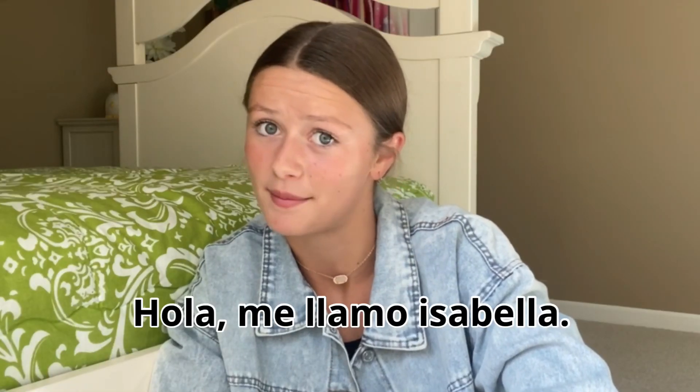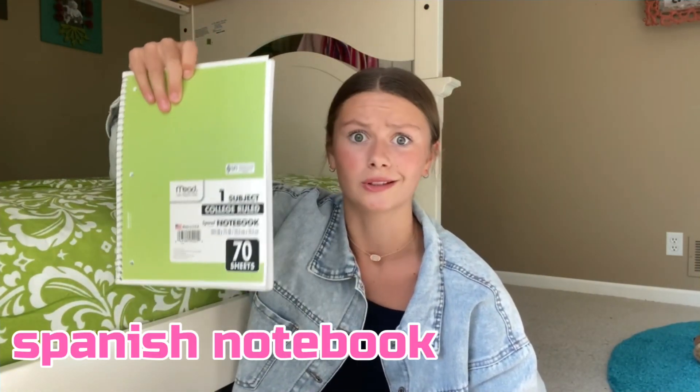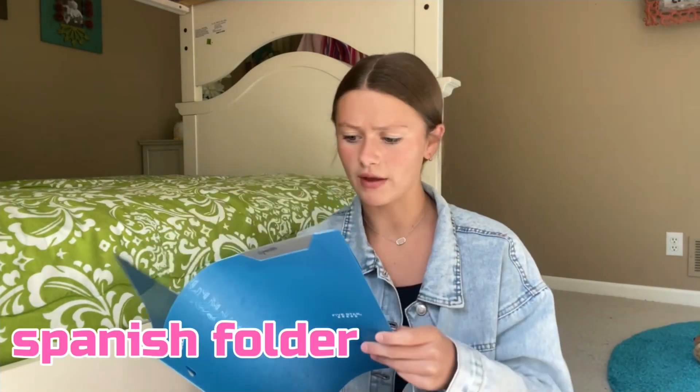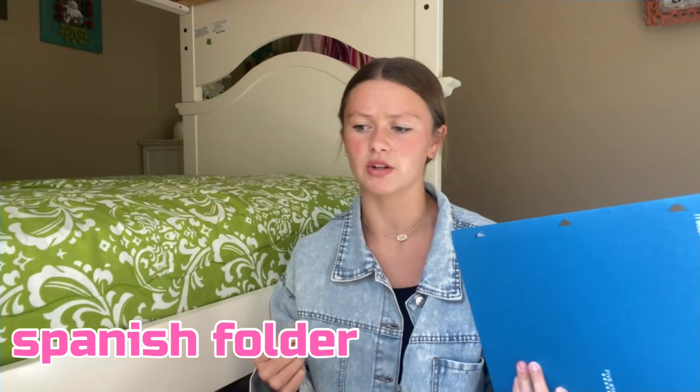Then I have Spanish, which I love so far. Hola, me llamo Isabela! This is my Spanish book, and then I have a Spanish notebook that I use quite a bit. I also have a Spanish folder — I have nothing in it currently because my teacher hasn't really given us any handouts yet.